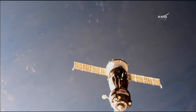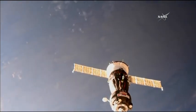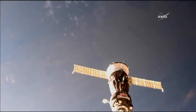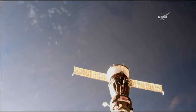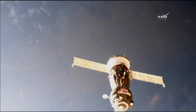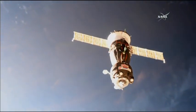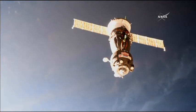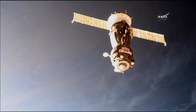A good view of final thruster firings by the Soyuz as it aligns itself to the Rasvyet module on the earth-facing port of the Russian segment of the International Space Station. Just a few meters now separating the Soyuz from its destination, closing at a rate of one-tenth of a meter per second. Range 16, rate minus 0.13.